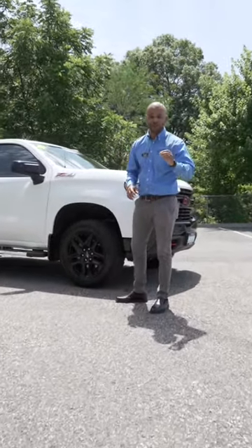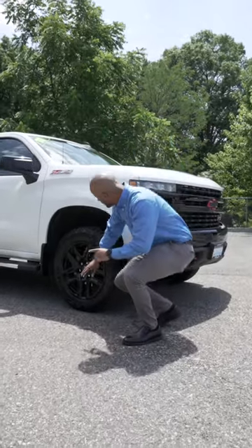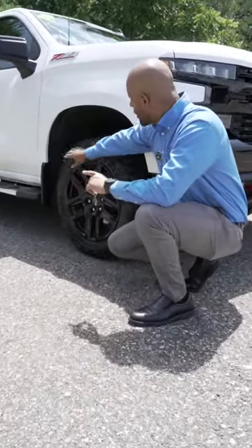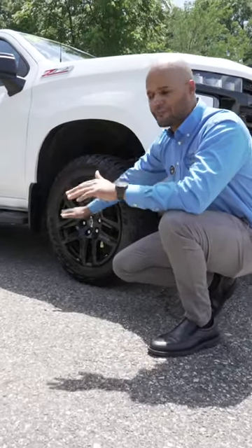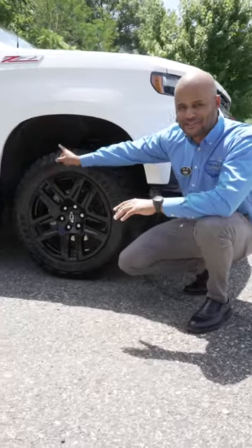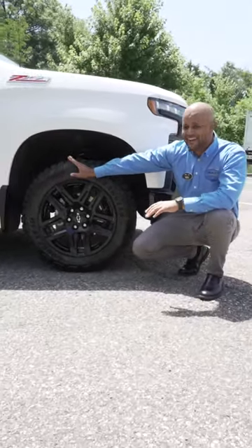When we're talking about a Trail Boss, we're talking about off-roading. A couple things I want to point out: we have these 18-inch blacked-out rims — beautiful — accompanied with chunky Wrangler tires, great for off-roading. Additionally, you have a two-inch lift, great for clearance so you're not going to hit anything and damage your vehicle.